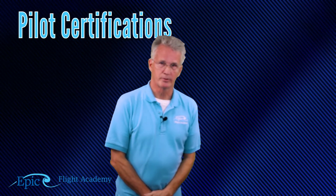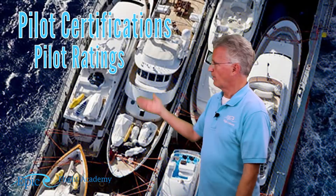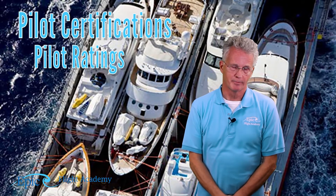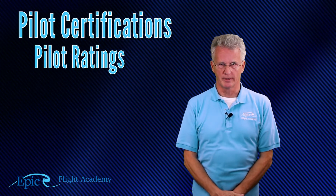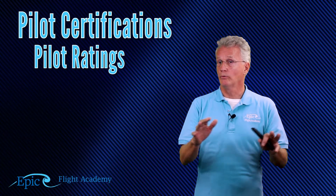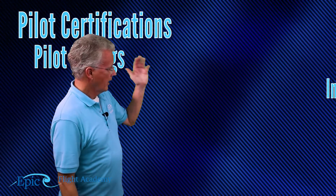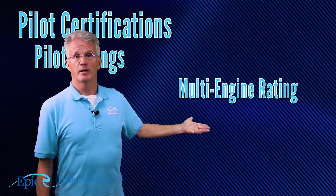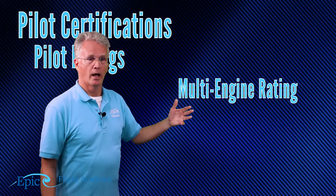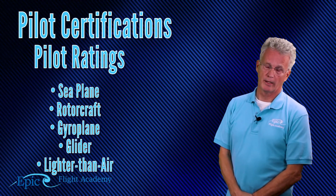Now, pilot certificates can have ratings attached to them. You can put a rating on a pilot certificate — ratings and certificates work like that. For example, if you hold a private pilot certificate and want to fly in a wider range of weather conditions, you're going to attempt to get what we call an instrument rating. With a little work with your instrument flight instructor, you take an instrument checkride and have an instrument rating on your private pilot certificate, or a multi-engine rating if you want to fly a multi-engine airplane. Other ratings include seaplane, rotorcraft, gyroplane, glider, and lighter than air.